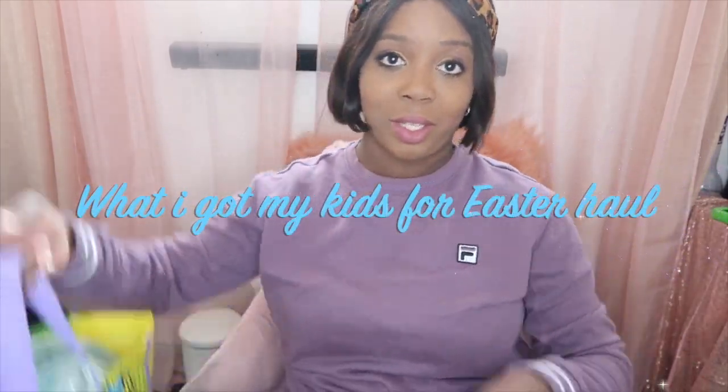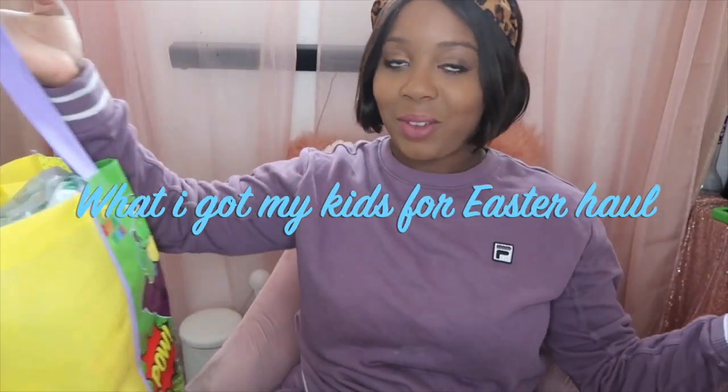Hey guys, welcome back to another video. Today's video is going to be my Easter haul — what I got my kids for Easter. If you guys want to see that, just keep on watching.